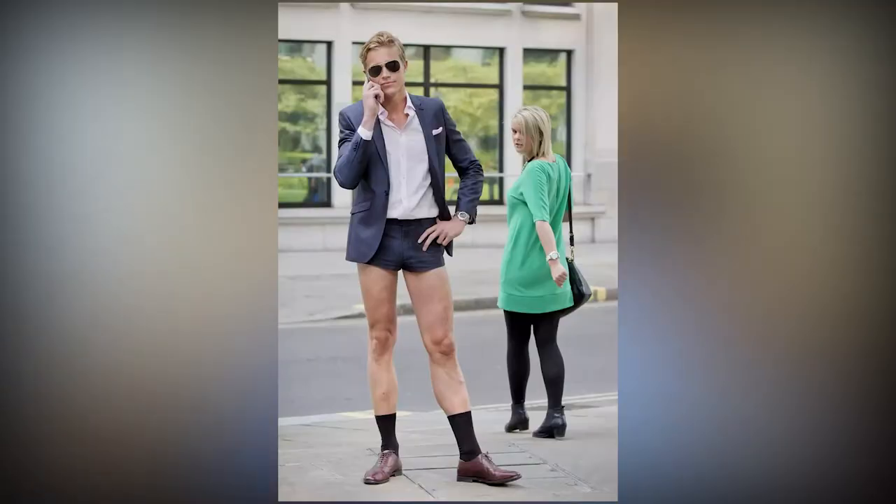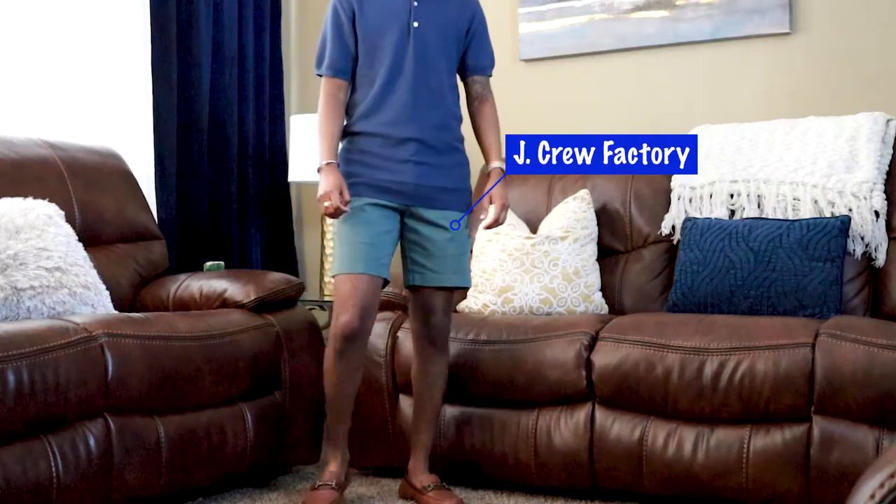Coming in at tip number two is to keep your shorts short. As a short guy, I realized that my legs only have so much room to work with. Wearing longer shorts like 10 or 11 inch shorts are going to either hit my knee or go way past my knee, making me look even shorter. I'm not saying you need to wear three to four inch shorts, but any shorts from five to seven inches — or even nine if you're going to roll them up — are going to be perfect. My go-to brand for shorts this summer is J.Crew Factory, and I'll have them listed below.